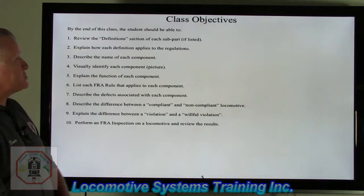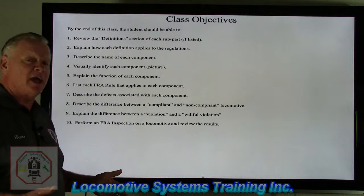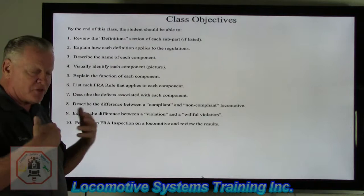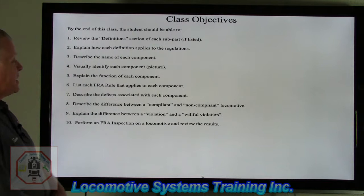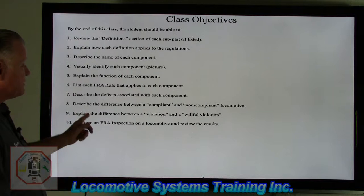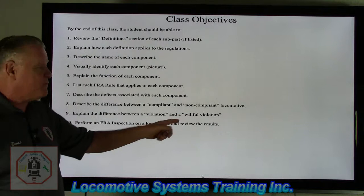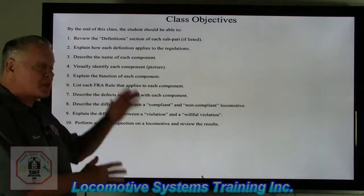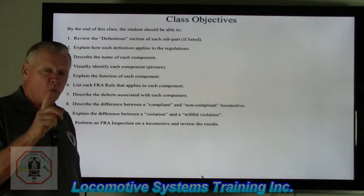Class objectives: by the end of this class the student should be able to review the definition section of each subpart — remember there are different subparts, some with only a few areas and others with quite a few, so each subpart is different. Students should be able to explain how each definition applies to the regulations, describe the name of each component, visually indicate each component in a picture, explain the function of each component, list each FRA rule that applies to each component, describe the defects associated with each component, describe the difference between a compliant and a non-compliant locomotive, explain the difference between a violation and a willful violation, and perform an actual inspection on a locomotive and review the results. This is a two-day class: a day and a half inside the classroom, and one half day outside physically inspecting a locomotive.